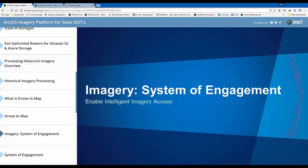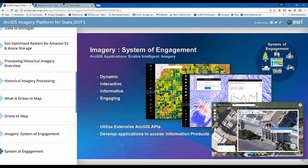The system of engagement means I can take my imagery and build intelligent applications and information products and share them with a maximum number of users. The imagery is dynamic, interactive, informative, and engaging. For those who have oblique imagery sources like Pictometry, there's actually a widget natively available in Web App Builder that allows you to make those services accessible in web applications. Most of these can be configured in an hour or less depending on how many services you have and your exposure to Web App Builder.